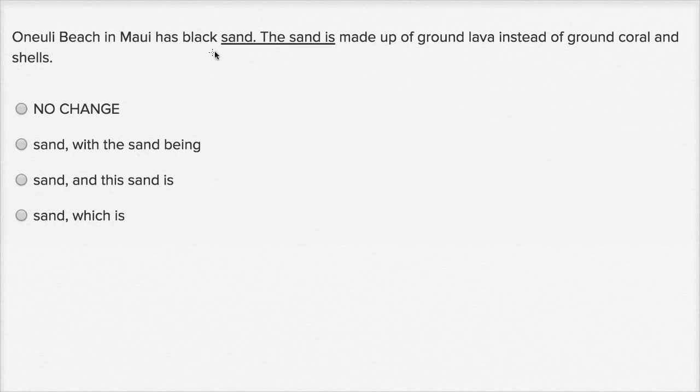Onuli Beach in Maui has black sand. The sand is made up of ground lava instead of ground coral and shells. So let's think about this. The way it reads isn't horrible, and I actually like breaking things up into smaller sentences — that tends to be my style. But it feels a little redundant.